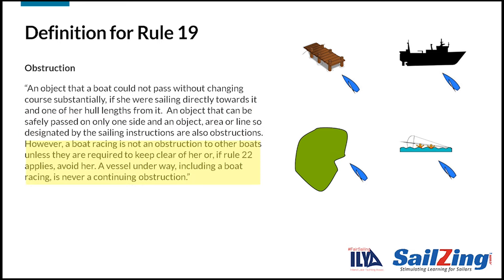The third part says that racing boats are not obstructions unless other boats are required to keep clear of them. This includes capsized boats, which rule 22 tells us to avoid. The last sentence mentions a continuing obstruction — it doesn't define continuing, but think of a shoreline. A moving vessel is not a continuing obstruction.